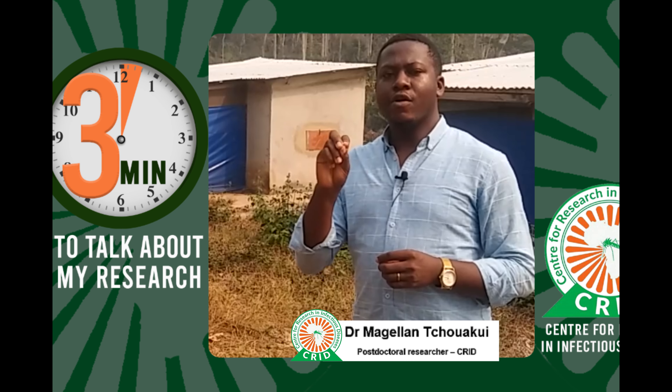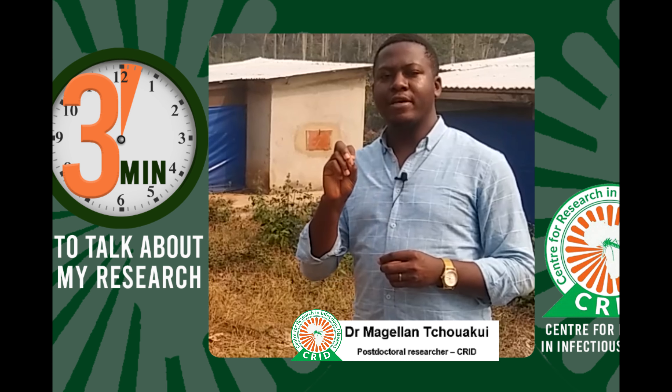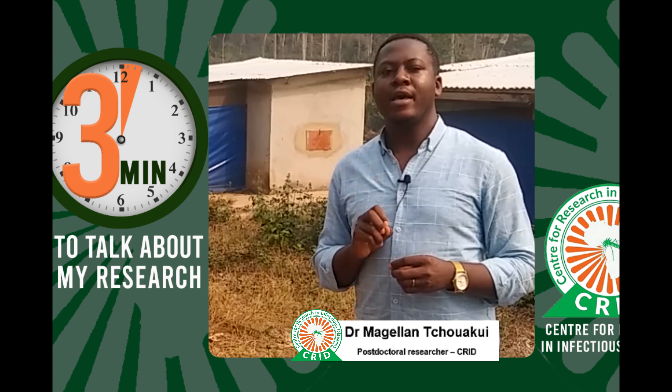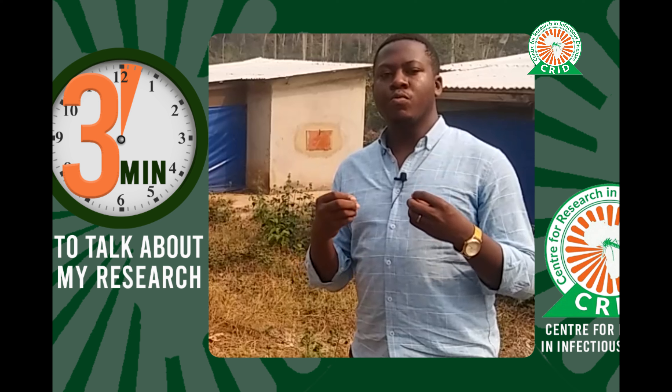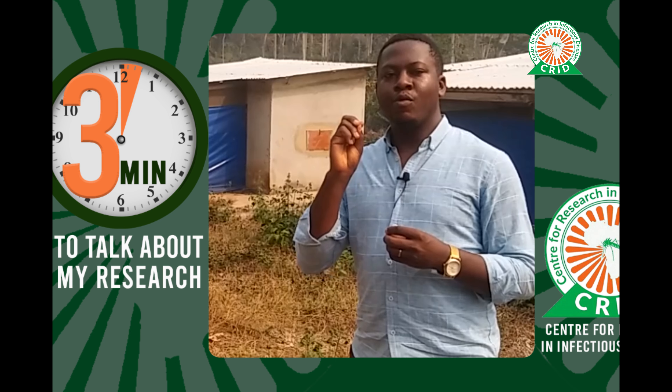We are here at our experimental host station at Elende, Cameroon, where we used to test the efficacy of vector control tools. Malaria is still very endemic in Africa, and particularly in Cameroon.